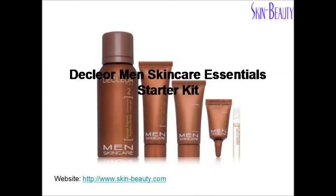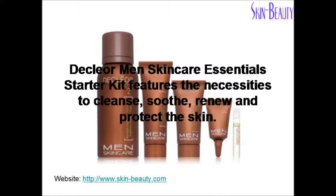Declare Men's Skincare Essentials Starter Kit features the necessities to cleanse, soothe, renew, and protect the skin.